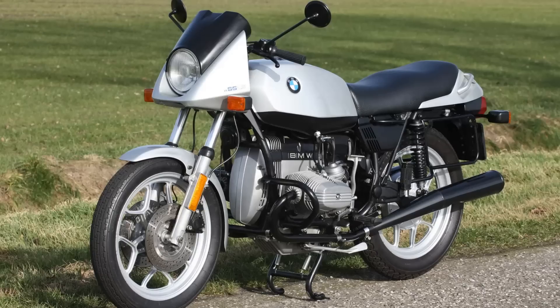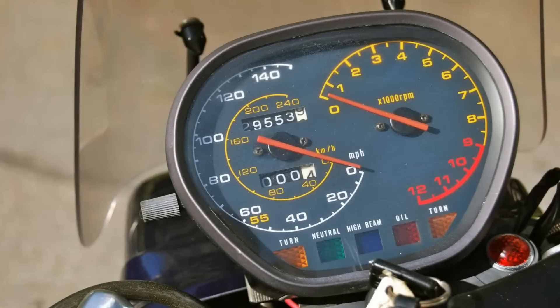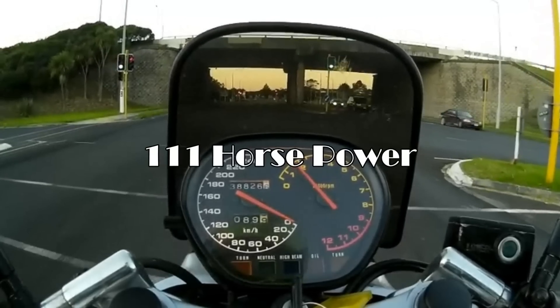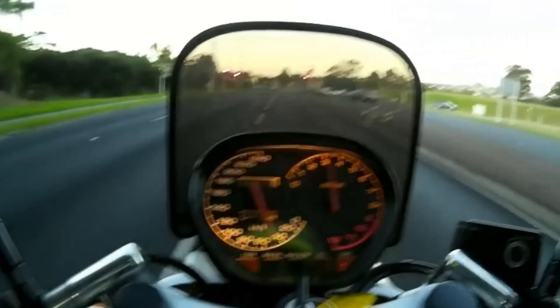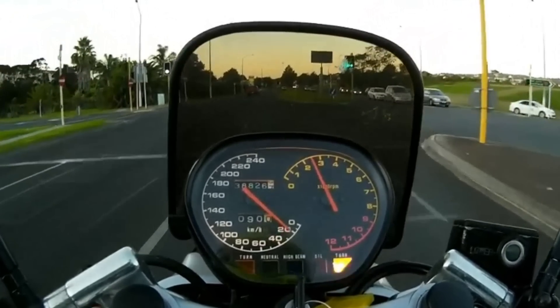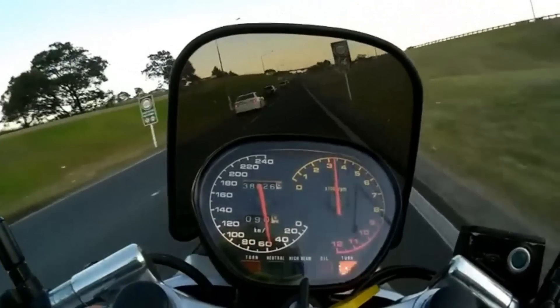Apart from the radical styling, the Katana had low clip-on bars and a new style of instruments and gauges. Suzuki claimed the Katana was the fastest production motorcycle in the world. The 1,074cc inline four-cylinder engine produced 111 horsepower, and top speeds were reported as high as 147 mph. Acceleration over a quarter mile was under 12 seconds — about the same as the Kawasaki Z1300.